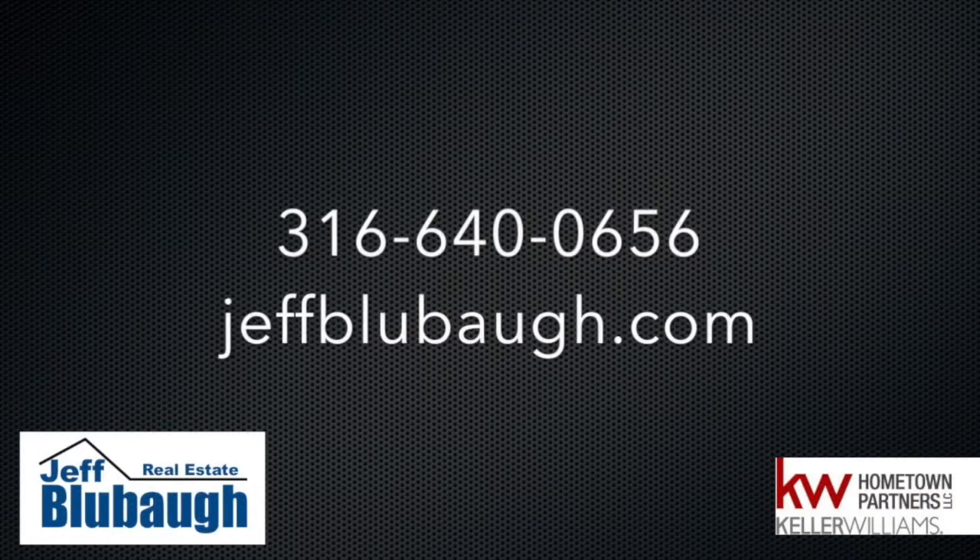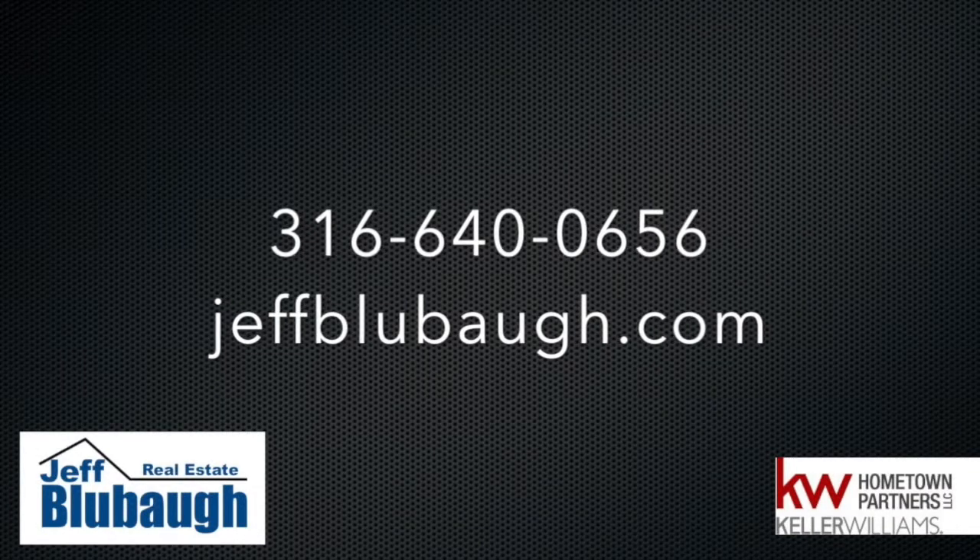Don't be afraid to show your house off a little bit. If you'd like to put your home on the market or look at properties, we'd be glad to help. You can contact me — my number is 316-640-0656, or visit our website at JeffBlueBuy.com.